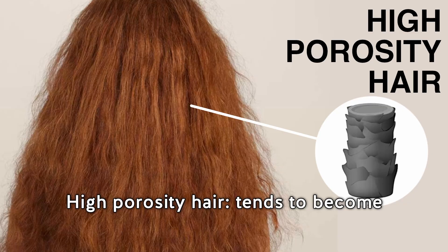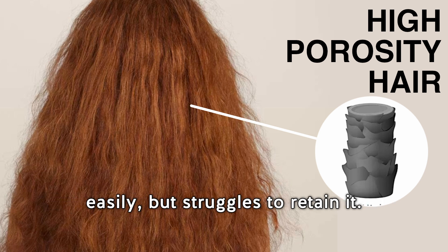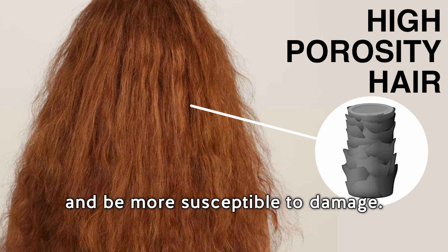High porosity hair tends to become dry quickly because it absorbs moisture easily but struggles to retain it. It can appear frizzy, lack shine, and be more susceptible to damage.